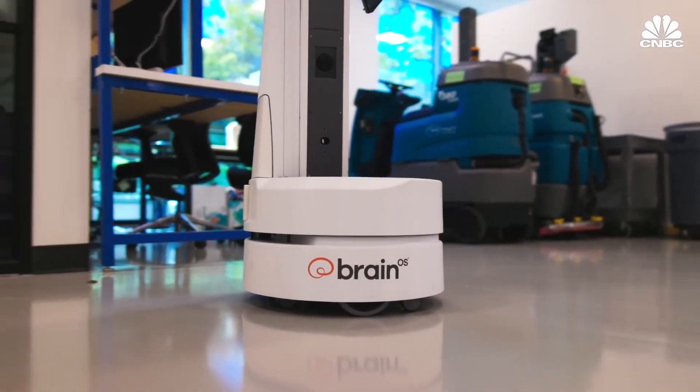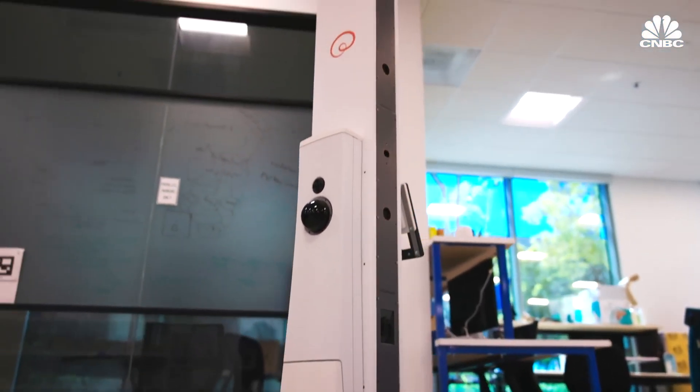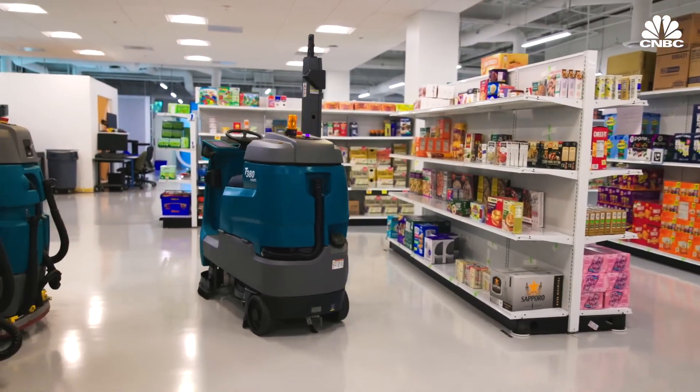Based in San Diego, California, BrainCorp got its start in 2009 as a research project for Qualcomm. Before moving into inventory scanning, it first developed self-driving technology for floor cleaners.